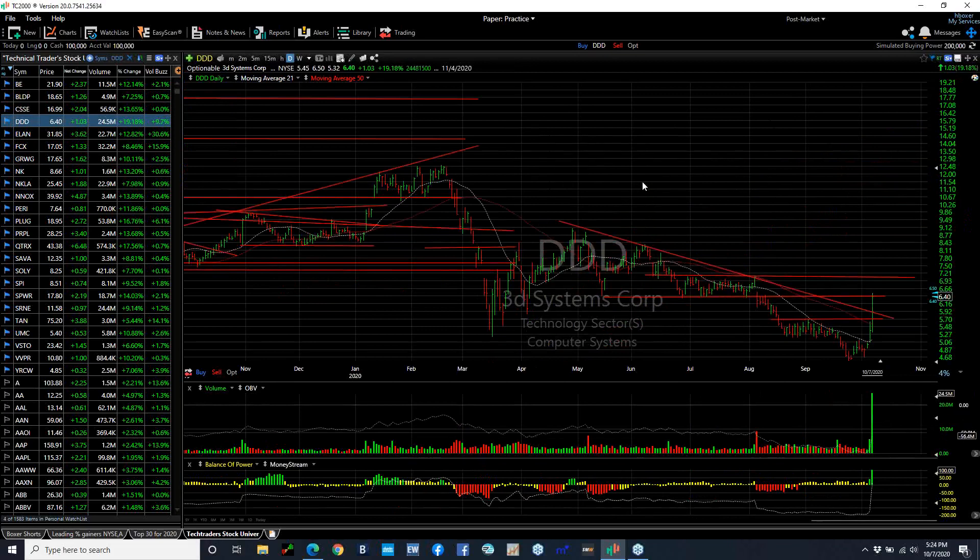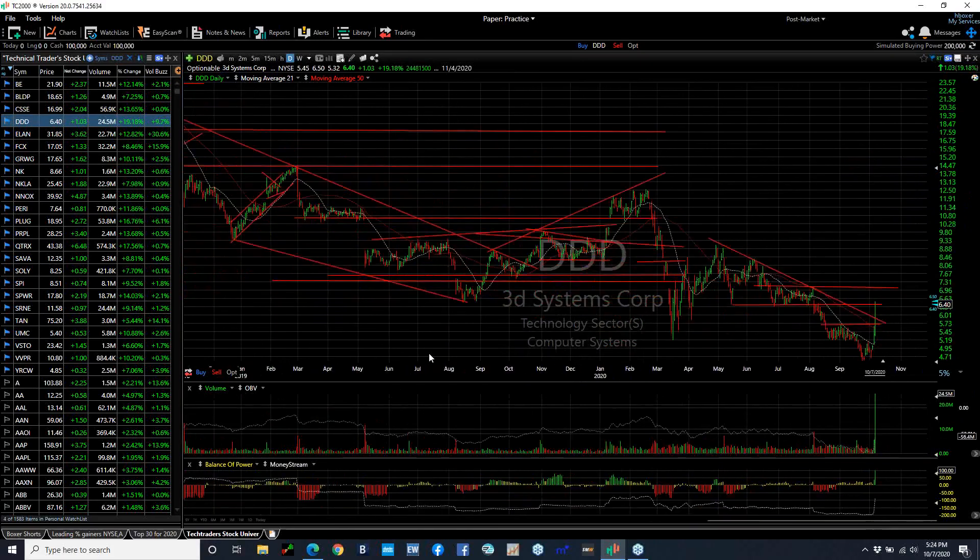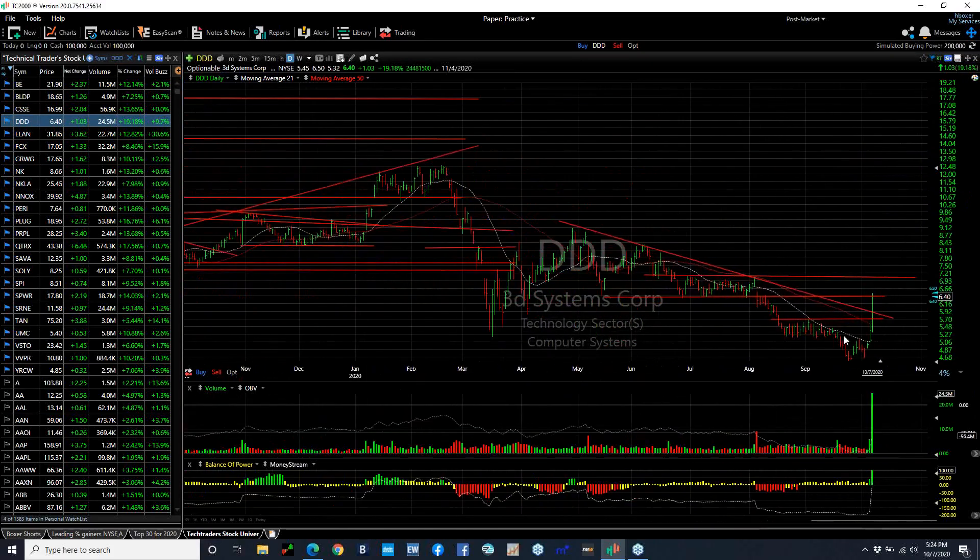3D Systems exploded on a huge volume for this stock of 24.5 million shares. I don't see a bar that big going back two years. For me, this is an explosive breakaway day through the moving average, through lateral price resistance, through the declining tops line, and up to secondary resistance with target now at 7. If we get through that, we might see the stock make a run at 8 or 9.